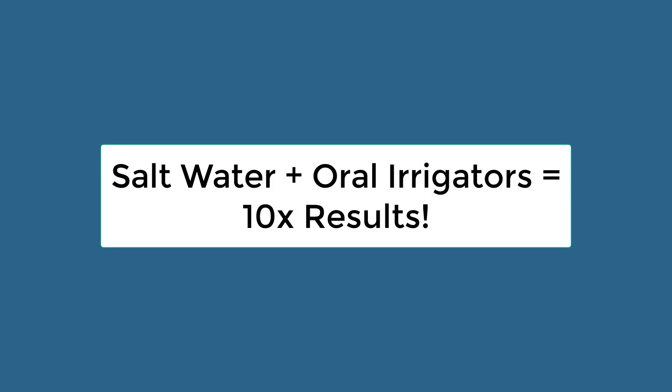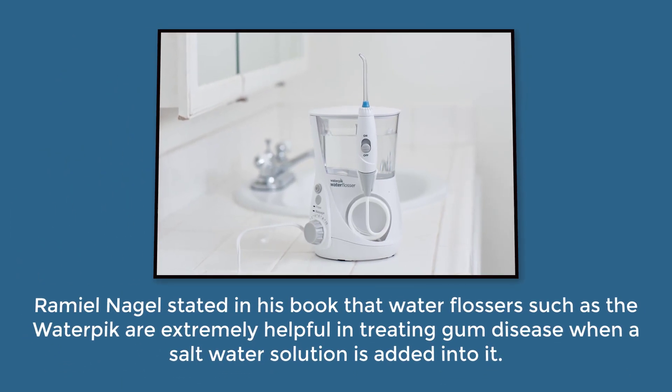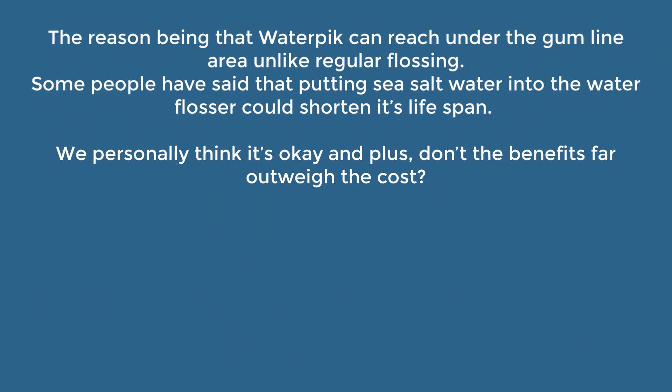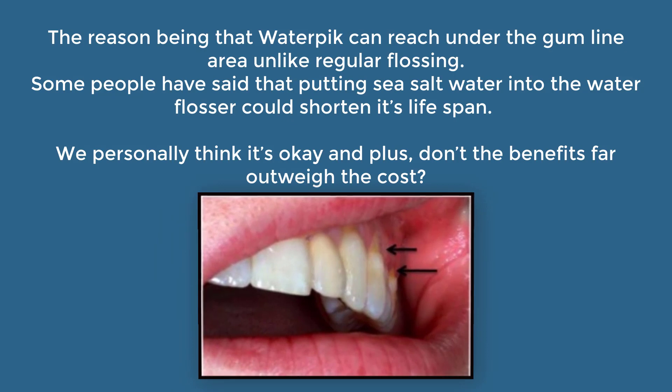Salt water and oral irrigators can equal ten times the results. Ramiel Niguel stated in his book that water flossers such as the Waterpik are extremely helpful in treating gum disease when a salt water solution is added to it. The reason being that a Waterpik can reach under the gum line, unlike regular flossing. Some people have said that putting sea salt water into the water flosser could shorten its lifespan, but we personally think it's okay — don't the benefits far outweigh the cost?